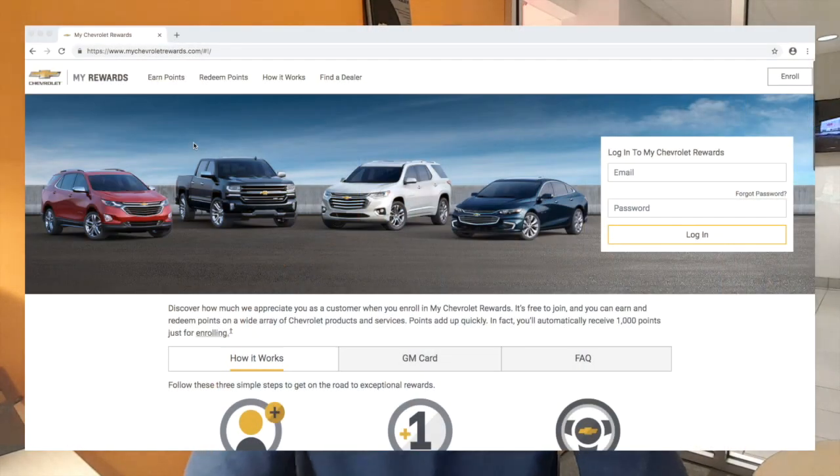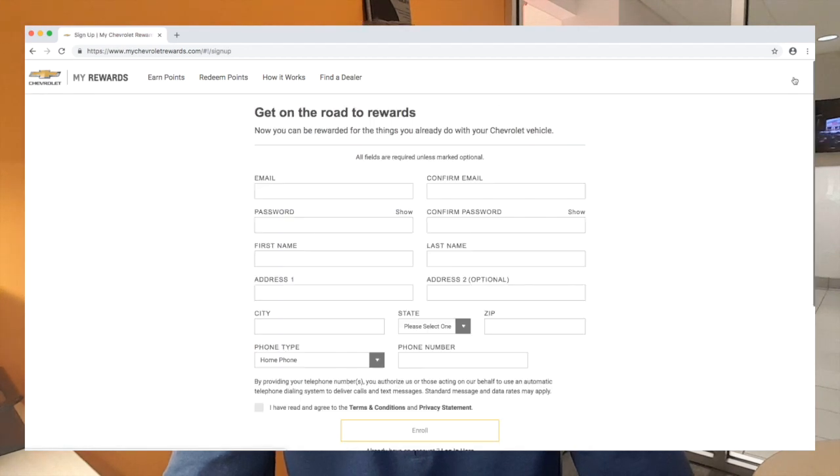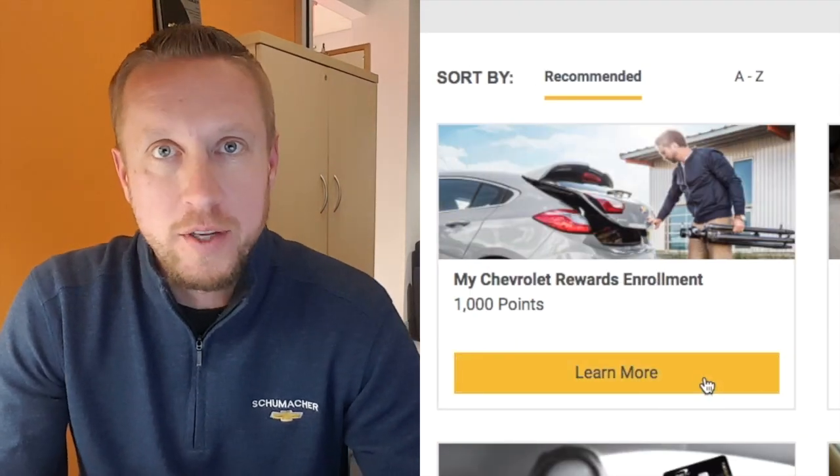When you go on the website, it's mychevroletrewards.com. Up in the top right corner is a button that says Enroll. When you click Enroll, you'll need to put in an email, which will be your username, a password, your first name, your address, your phone number, and agree to the terms and conditions. Once you do that, you're enrolled. Just by enrolling in the program, you're going to earn a thousand points.